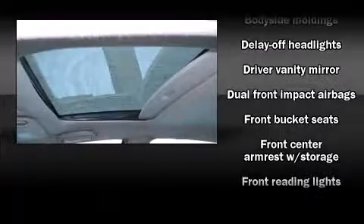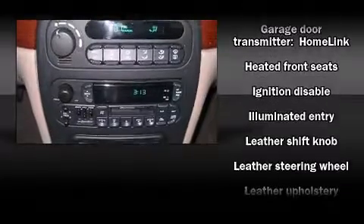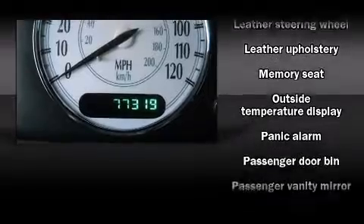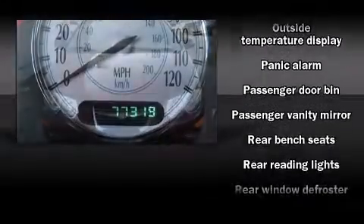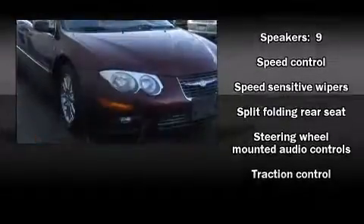Chrysler also prioritized safety and security by including dual front impact airbags, traction control, a security system, and four-wheel disc brakes with ABS. This car was designed with safety in mind, allowing you to drive with even greater assurance.